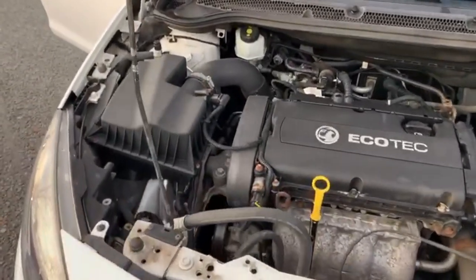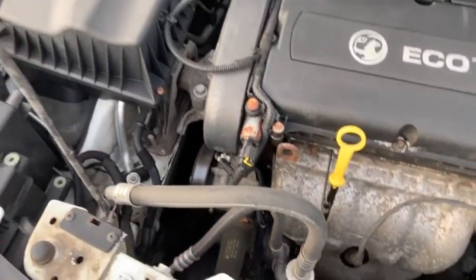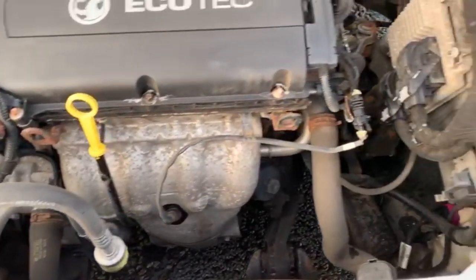I know you can't see much under the bonnet, but I can assure you it is free of any oil leaks and everything is doing what it should.